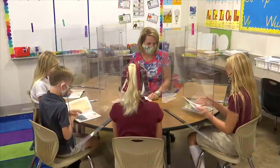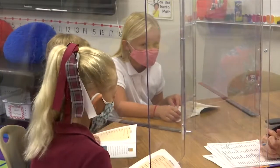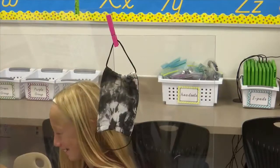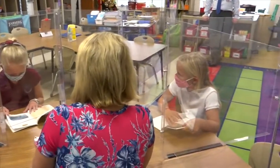Their solution? Plexiglass desk shields. The school is currently installing these shields on the guided reading tables in K-2 classes. This gives students the opportunity to remove their masks, hang them right next to their seats so they do not lose them, and sit at a safe distance to practice their reading skills.